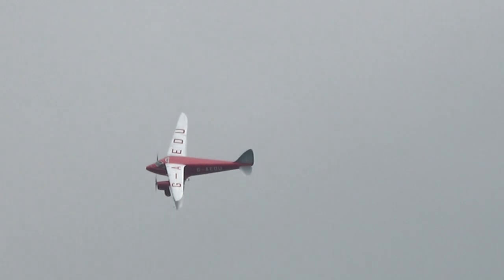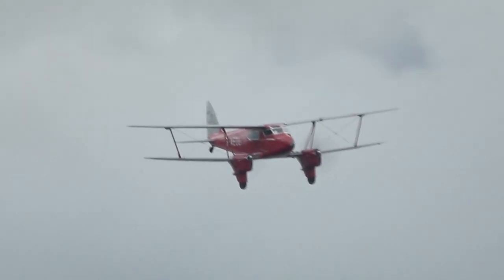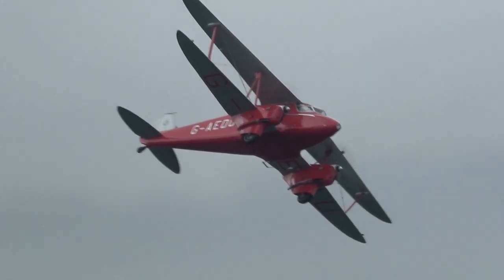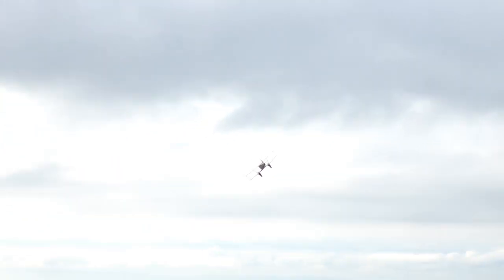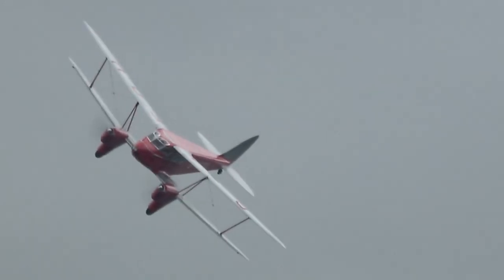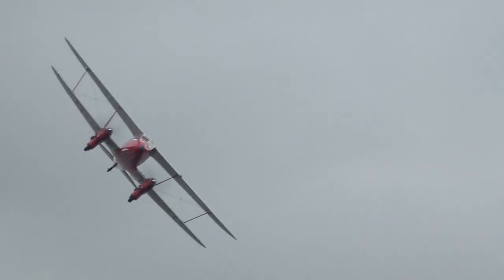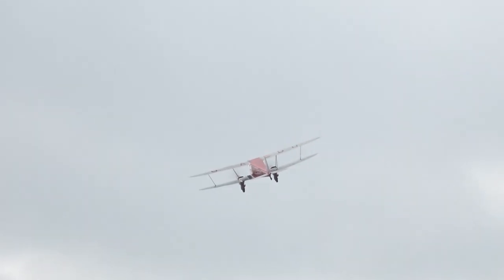And for some real aviation spotters out there, the registration: Golf Alpha Echo Whisky Zulu. The 'A' after the 'G' denotes an aircraft registered many, many years ago — the letter A left the register in about the late 1960s. I wonder how much a ticket on this aeroplane was, say from Croydon to Paris. I think with the style of owner of these things, the answer would be: if one has to ask, one really can't afford it.